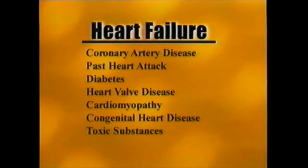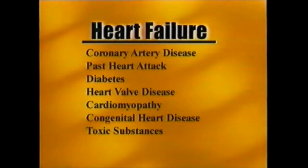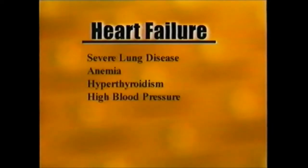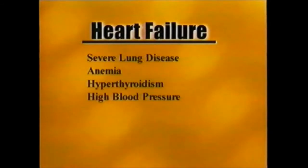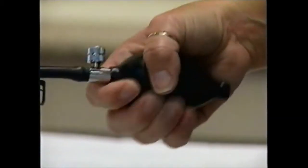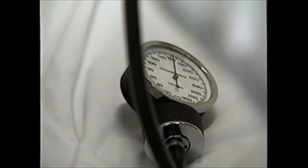The list of contributing factors for heart failure is substantial. It includes coronary artery disease, past heart attack or myocardial infarction with scar tissue, diabetes, heart valve disease, endocarditis or myocarditis due to past rheumatic fever, cardiomyopathy, congenital heart disease, toxic substances including prolonged alcohol abuse, severe lung disease, anemia, hyperthyroidism, and high blood pressure. A 1997 NIH study found high blood pressure to be the chief risk factor for heart failure. Uncontrolled high blood pressure increases the risk of heart failure by 200%.